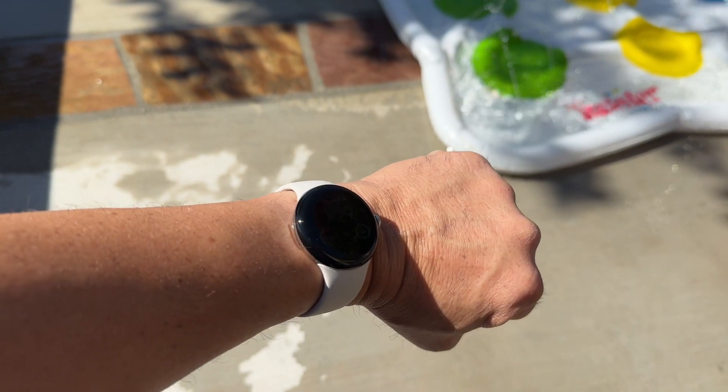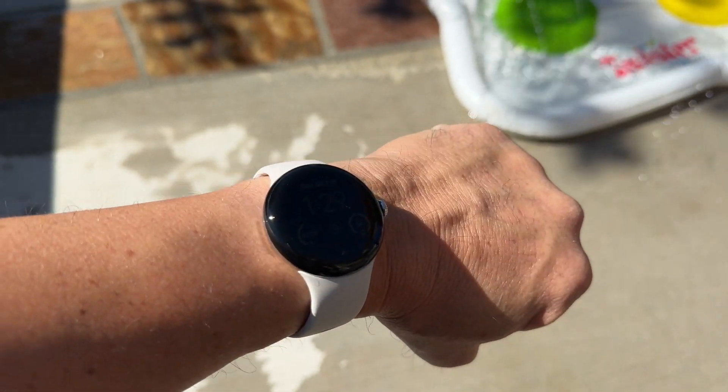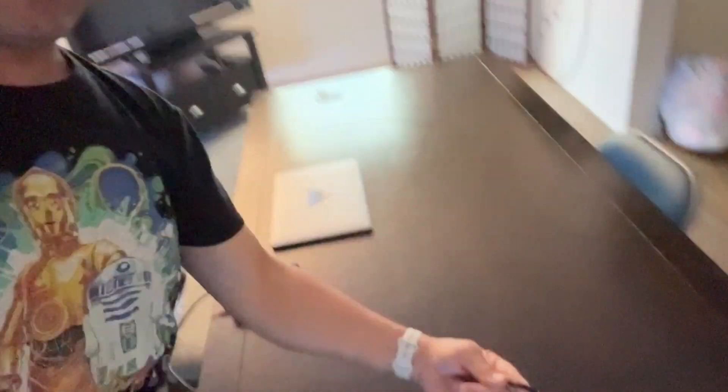The Pixel Watch doesn't look so small on camera, but this thing is small in person. I've got it charging right now with this Anker charger — it's a 30-watt charger and it actually works pretty good.